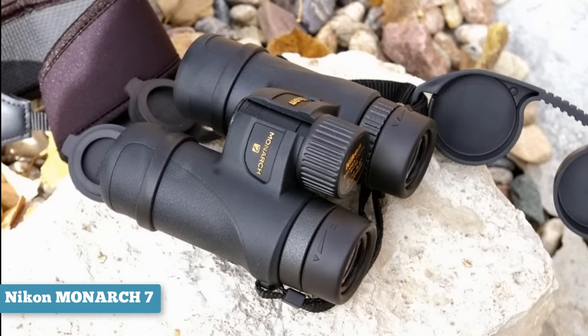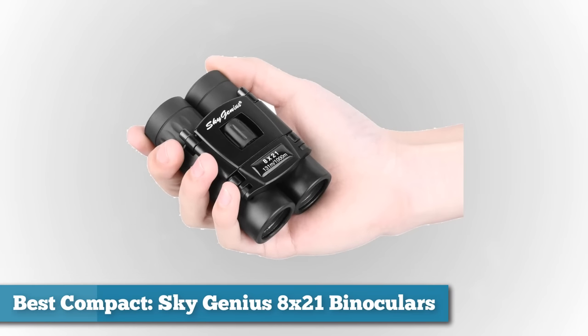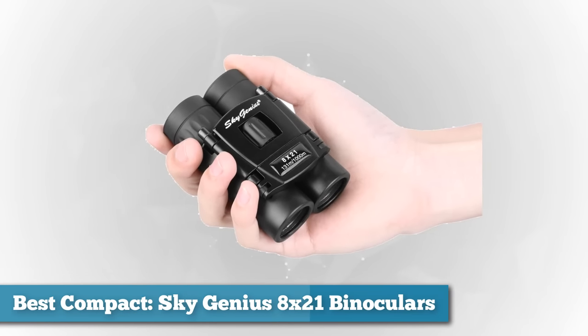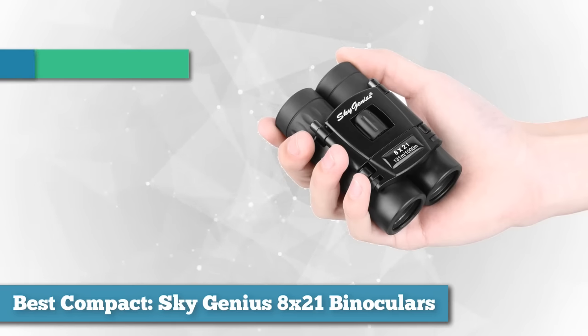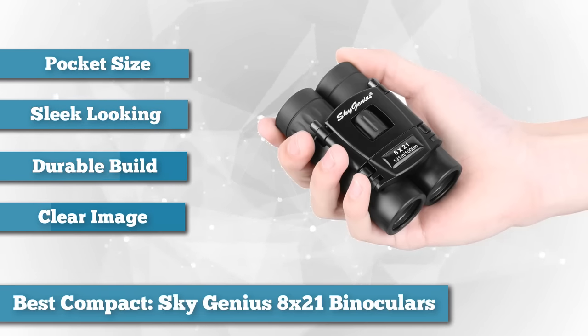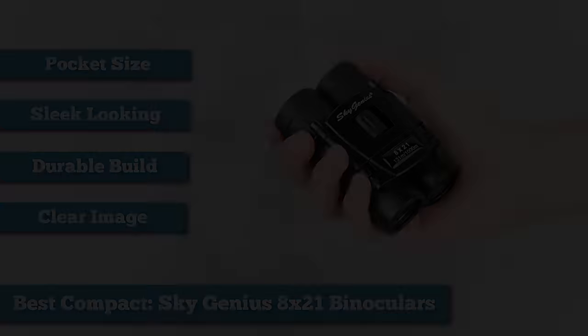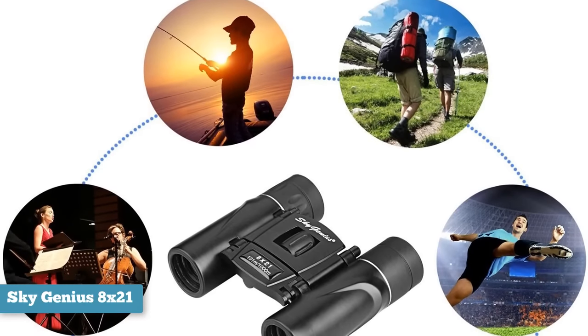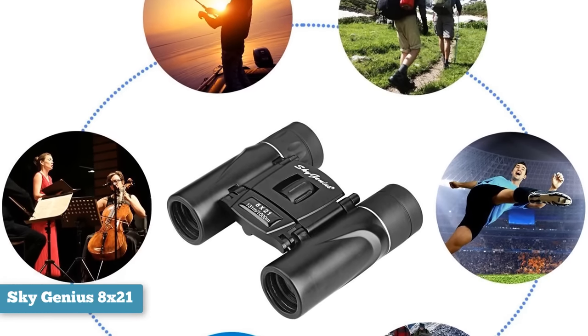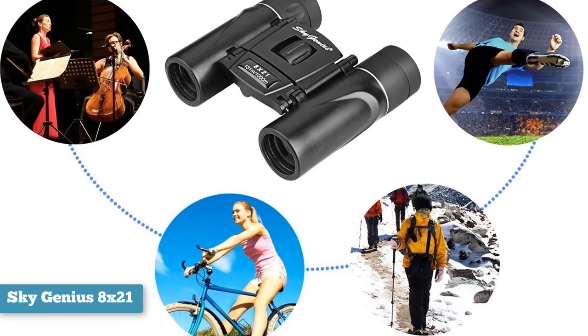If there's another product you'd like us to review, put it in the comments below and we will make that happen. Next, as best compact, we chose Sky Genius 8x21 binoculars. The average person might not need a big pair of binoculars for concerts, birds in the backyard, or more, and that's when a compact pair like this from Sky Genius comes in handy. The Sky Genius Compact Lightweight Binocular is a sleek-looking, pocket-sized powerhouse with the best features a compact binocular should possess.